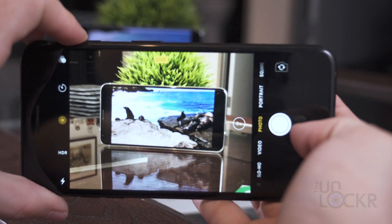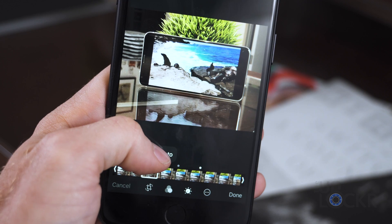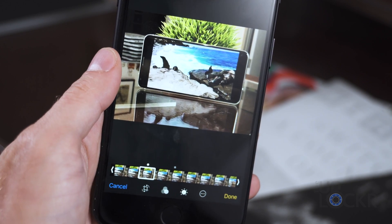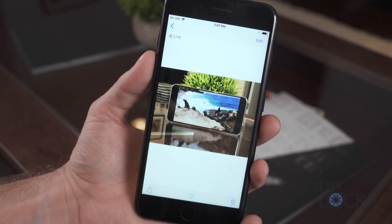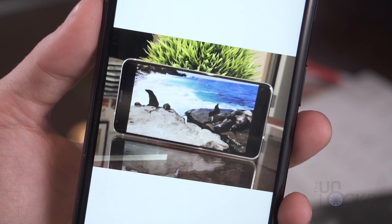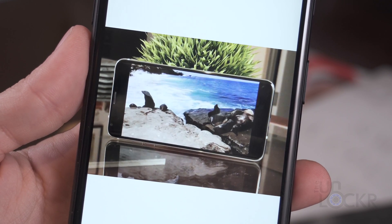Live photos can now be edited to only show the part of the live photo you want to be shown, similar to editing a video on a phone. They can also be set to bounce — which plays backwards automatically when reaching the end of the video then starting over — or just repeat over and over and be saved as a GIF and then shared. Finally, non-iPhone users can see the live photos that you've taken.